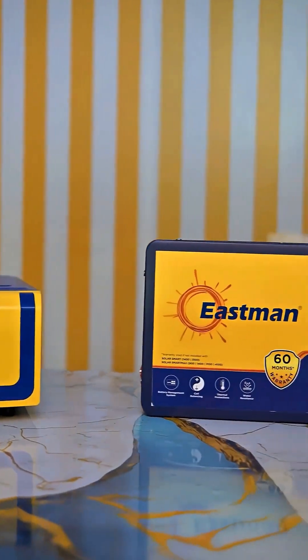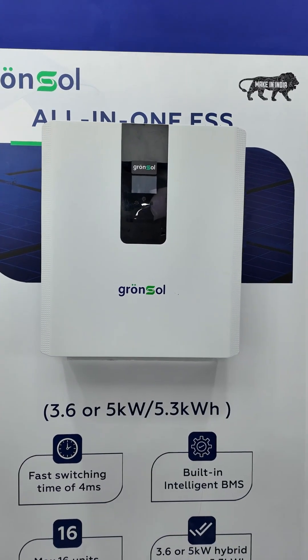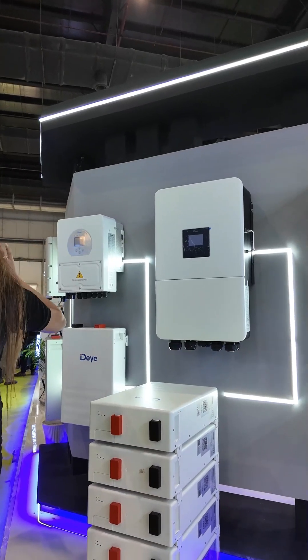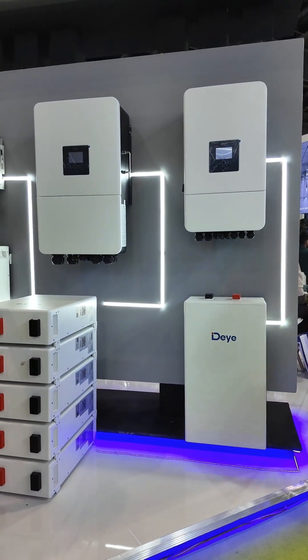If you prefer another brand, Eastman also offers complete inverter and battery combos. Apart from that, many brands in the market now offer inverters with inbuilt lithium battery combos and you can choose those as well. In the end, it totally depends on which brand offers the best service in your area. Always go with the brand that gives you good service support — that's the combo you should buy for your home.